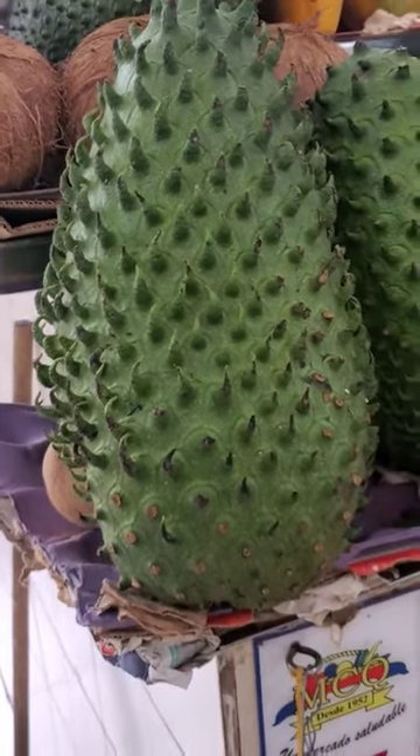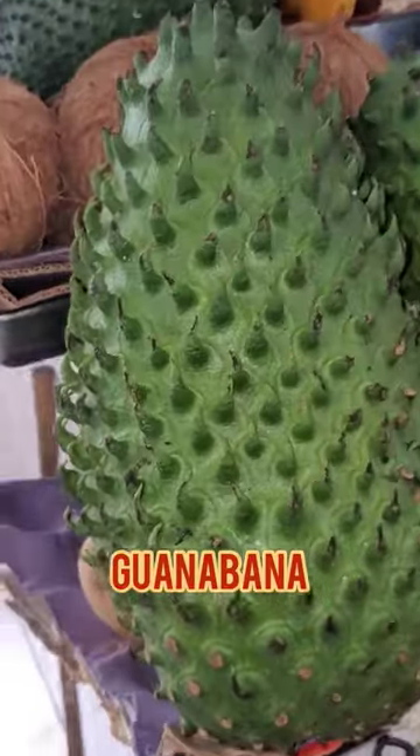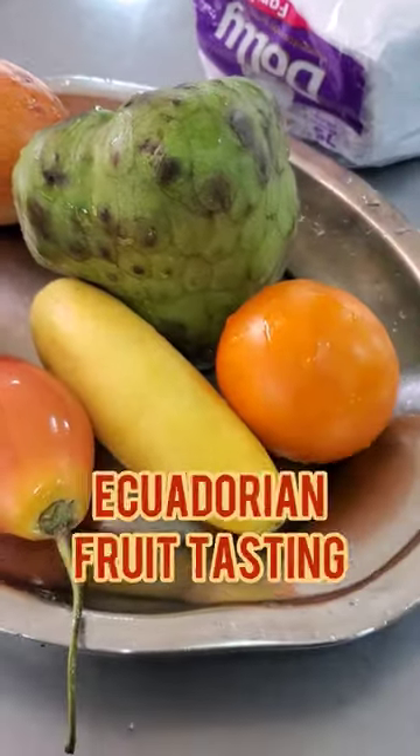Look how big the soursop is — it's freaking huge in my hand. These were some of the Ecuadorian fruits that I tried along my food tasting.